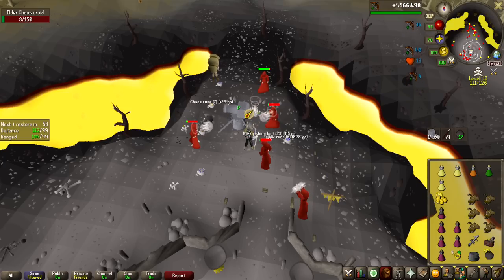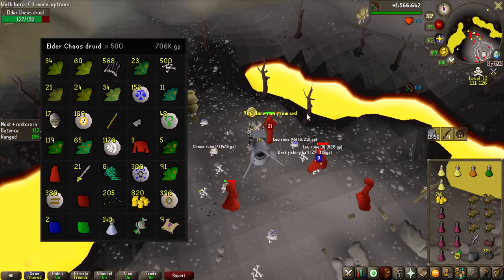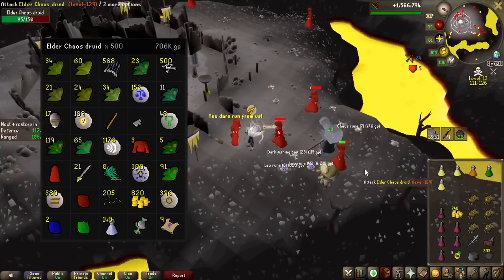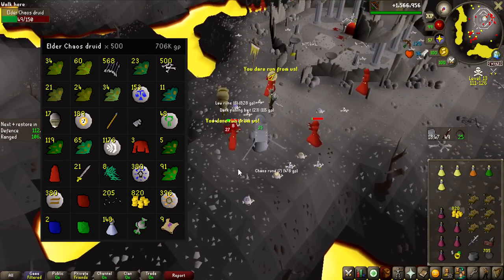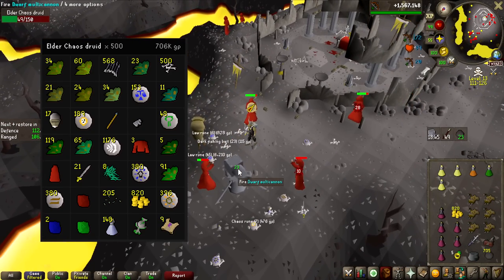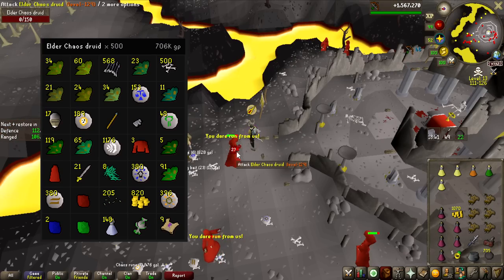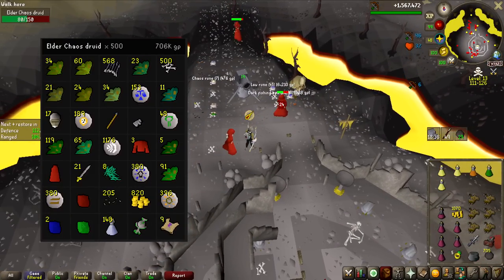We just hit 500 kills. Looking at the loot on screen, I got nine hard clue scrolls — one I couldn't do because it required the new quest Land of the Goblins, which I haven't done yet. It takes a while to get these 500 kills because I have to re-gear for the clue scrolls. Otherwise there's almost no loot — about 700k besides the clue scrolls.